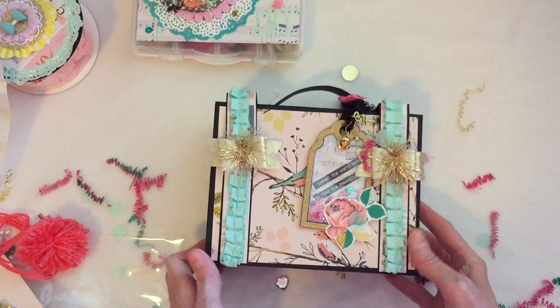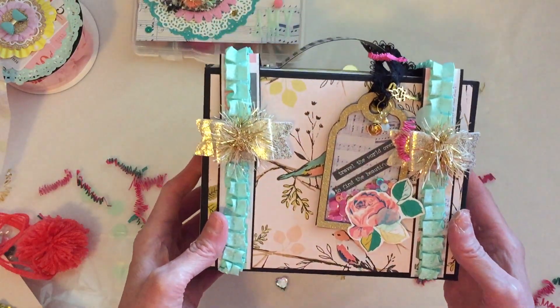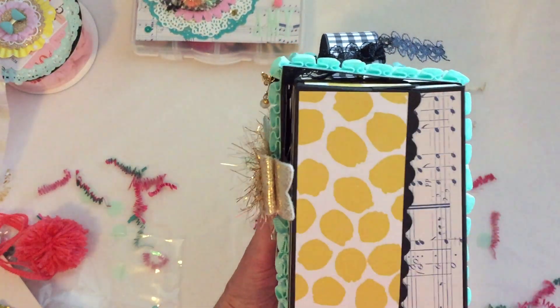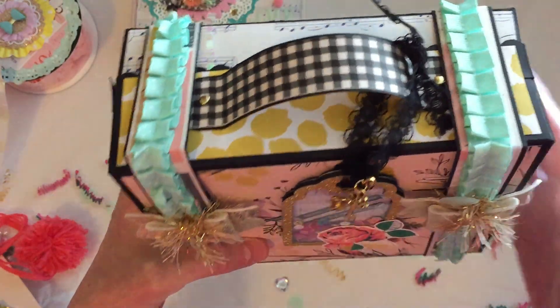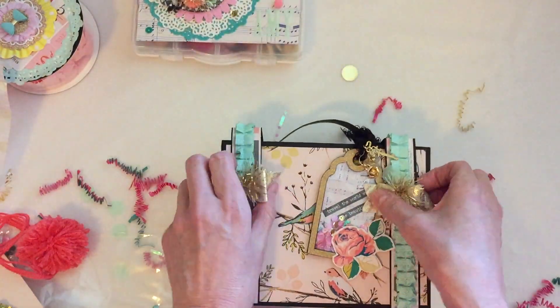Finally, last but not least — the suitcase! Kristen, it's absolutely beautiful. I love how you did this, your detail — how you added the scallops on the sides, the beautiful trim. It's just absolutely stunning, just beautiful. Thank you.